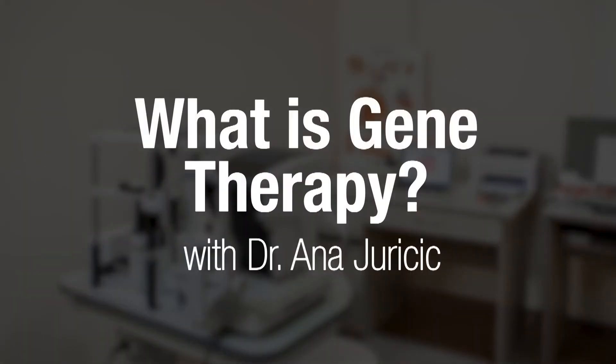What is Gene Therapy? With Dr. Anna Jurisic. My name is Dr. Anna Jurisic. I'm a low vision optometrist working in Toronto. Today, let's learn more about gene therapy.